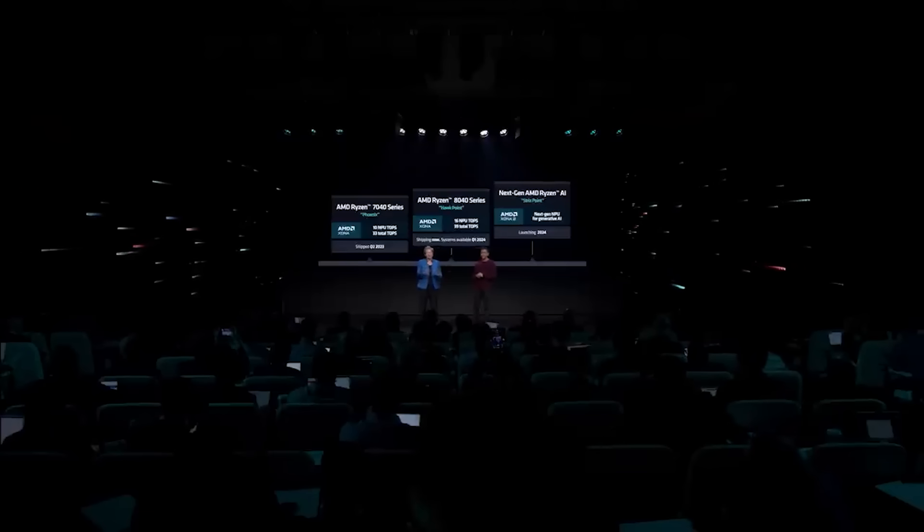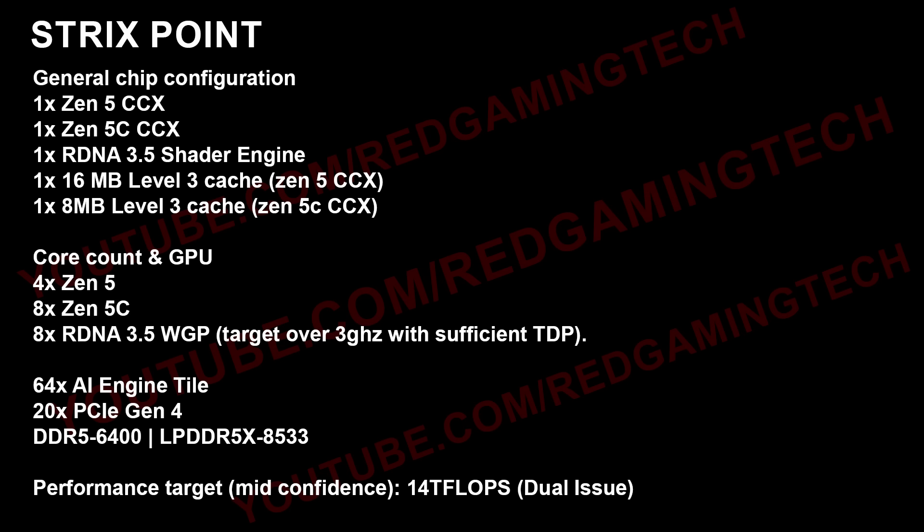I also have some additional information from one of my sources regarding the specifications. Starting with Strix Point 1, which is the lower-end chip: we have a single Zen 5 CCX and a single Zen 5C CCX — one of each. A single RDNA 3.5 shader engine, 16MB of L3 cache for the Zen 5 CCX, and an additional 8MB of L3 cache on the Zen 5C CCX. Core counts: Zen 5 is 4 cores, Zen 5C is 8 cores, and there are 8 workgroup processors based on RDNA 3.5.